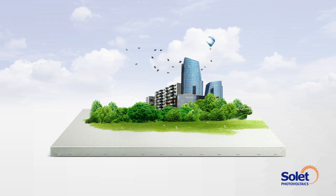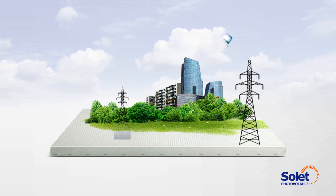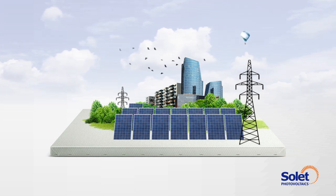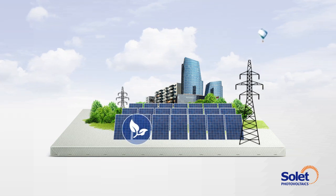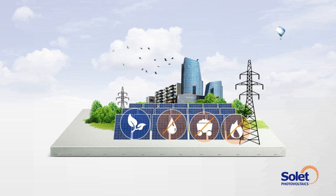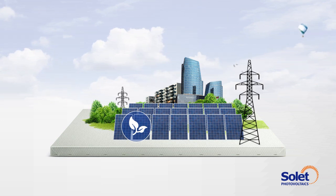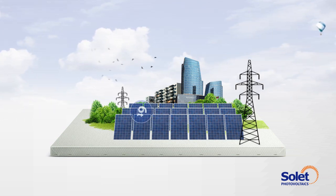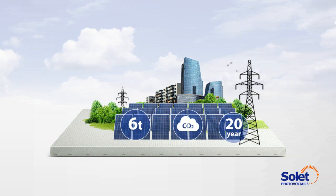One of the main advantages of a solar power system for your home is the lack of pollution given off by photovoltaic modules when generating electricity. Photovoltaic solar power eases the usage of diminishing natural resources, such as oil, coal and gas. Photovoltaic solar systems produce electricity without giving off carbon dioxide. One photovoltaic solar system can offset approximately 6 tonnes of CO2 emissions over a 20-year lifespan.